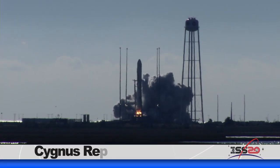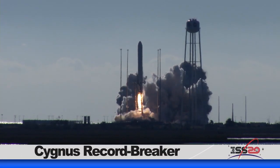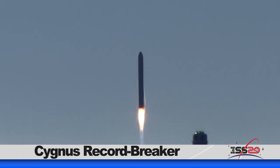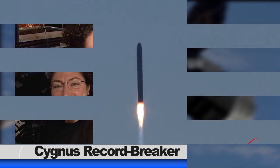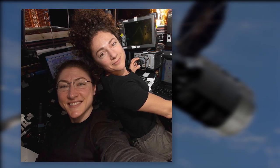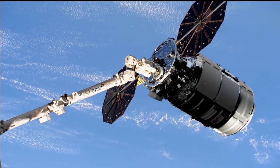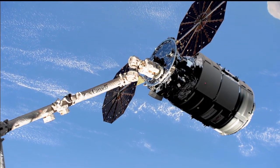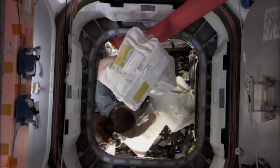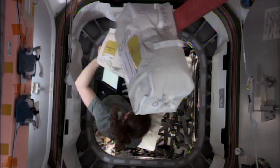The International Space Station just received a fresh delivery of over four tons of science and supplies. Northrop Grumman's Cygnus cargo vehicle, NG-12, launched November 2nd from Wallops, Virginia. On November 4th, Expedition 61 astronauts Jessica Meir and Christina Koch used the Space Station's robotic arm to capture Cygnus. After the successful birthing, the work began to unload over 8,200 pounds of cargo inside the vehicle.